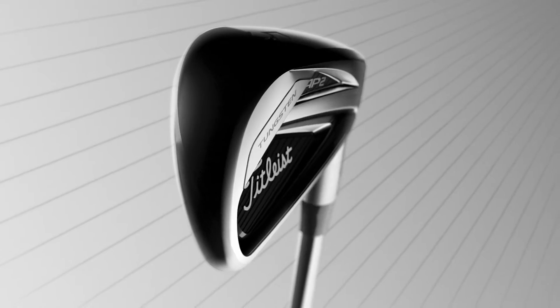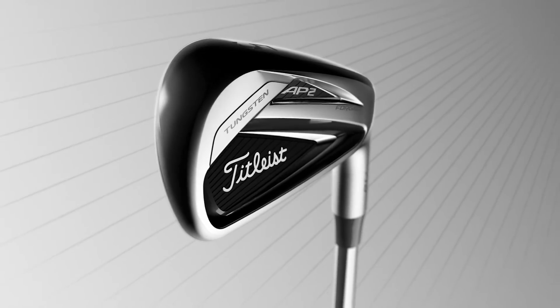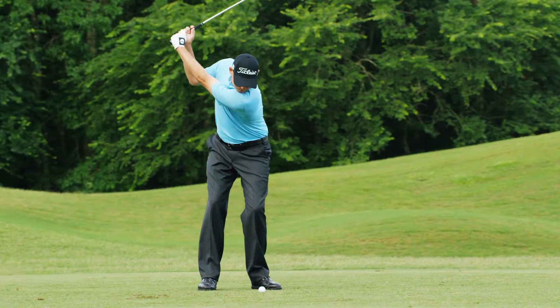The 716 AP2: for golfers seeking a tour proven iron with distance, forgiveness, and feel.